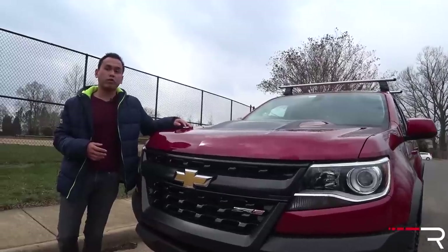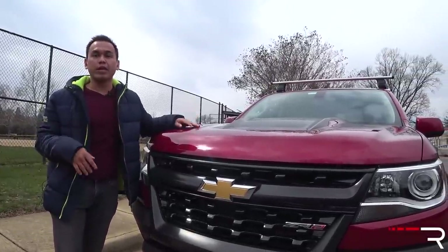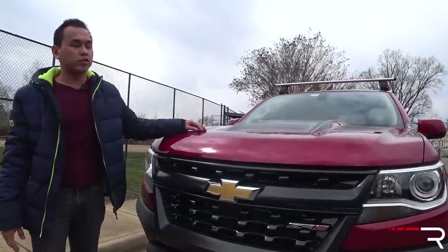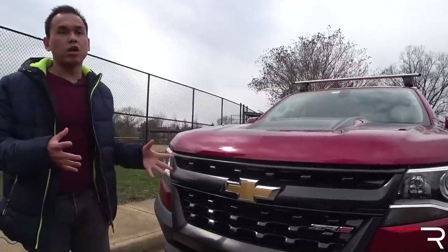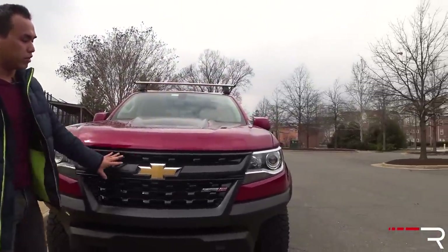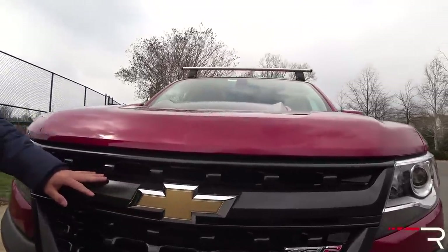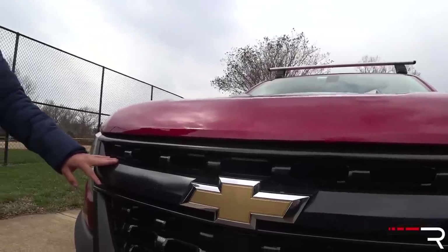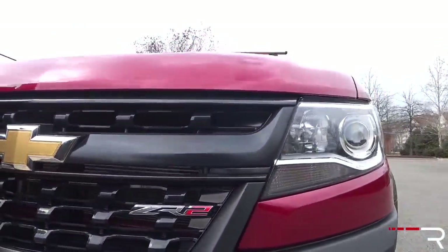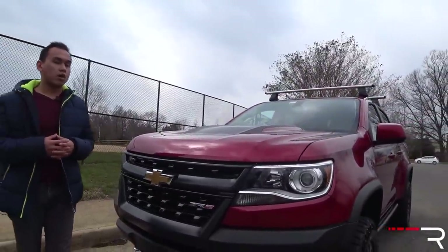The Colorado has been on the market for a few years now and it does pretty well for Chevy. They consistently move about 110,000 units annually ever since this generation came out, so it's been a pretty big success for them. The styling hasn't changed since the 2015 aside from this special trim — you have the same signature bowtie Chevy grille, which you can change to a blacked-out or illuminated version. The ZR2 is kind of like the halo of the hierarchy, based off the Z71 with its own unique styling, suspension, and off-road hardware.